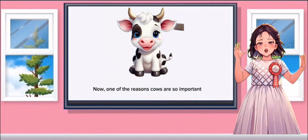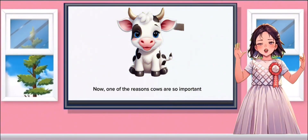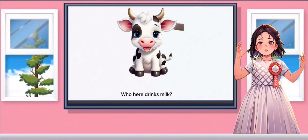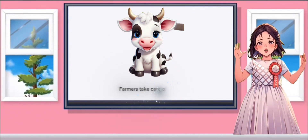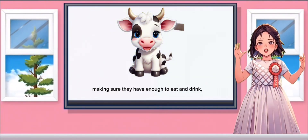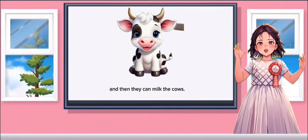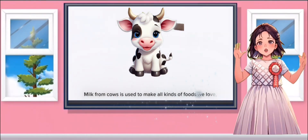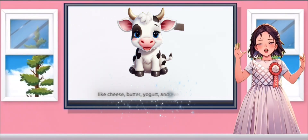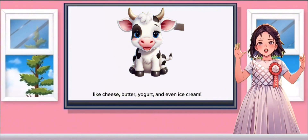Now, one of the reasons cows are so important to people is because they give us milk. Who here drinks milk? That milk comes from cows! Farmers take care of cows, making sure they have enough to eat and drink, and then they can milk the cows. Milk from cows is used to make all kinds of foods we love, like cheese, butter, yoghurt, and even ice cream.